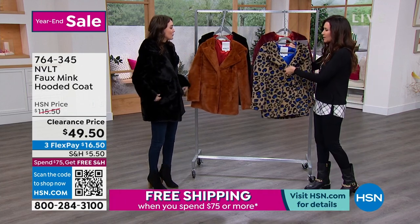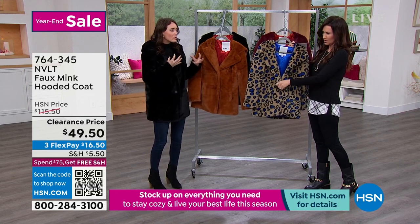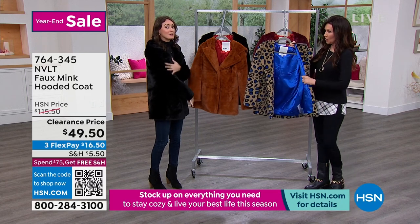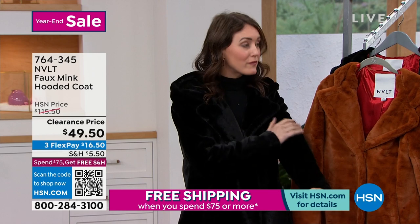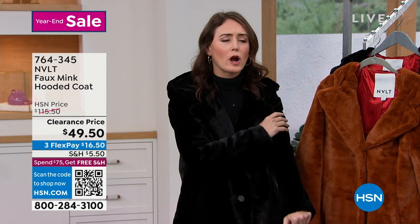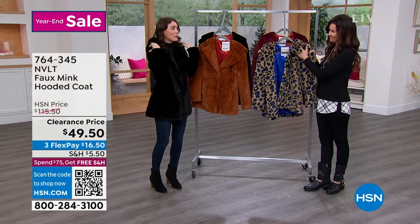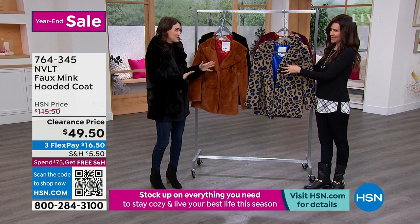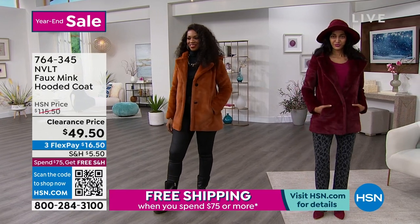Let's talk about how warm the coat is. To talk about the warmth, we really have to start from the outside in. The outside is this beautiful faux mink feeling — it's soft, it's warm, really cozy to the touch, very soft and luxurious fabric, and it has a beautiful sheen to it as well. It's very warm and cozy on the outside, especially with this notched collar that sort of blends into the hood, which is just the best feature of this coat.